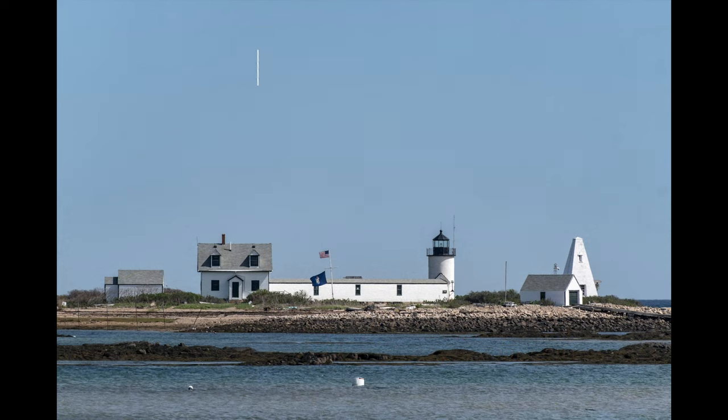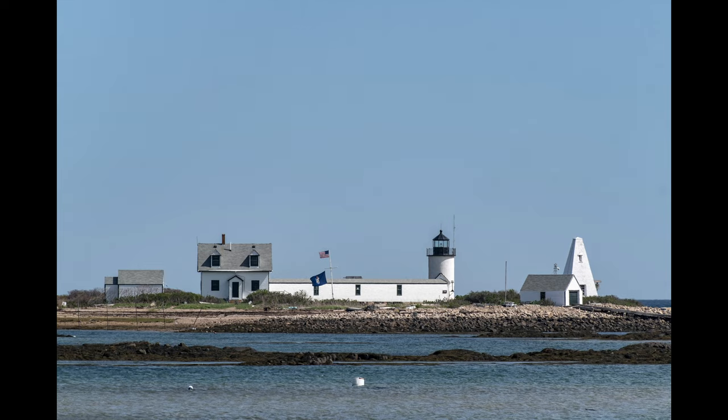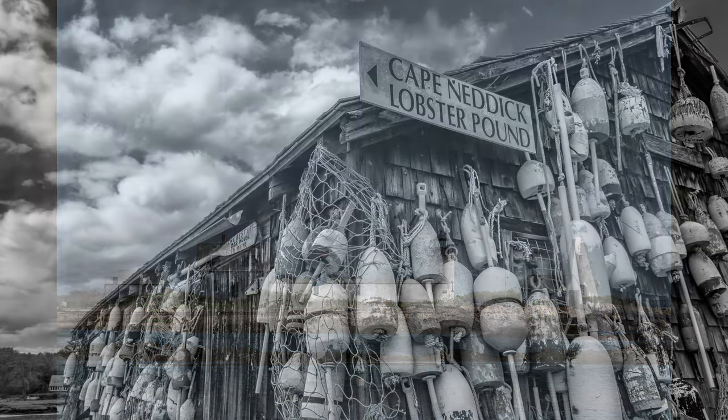Next we headed out to Cape Porpoise, where there is a lobster co-op and a great restaurant, and photographed Gold Island Light. Really cool place — a lot of lobster boats in the harbor. I used the 70-300 with the 1.4x teleconverter for this image because it was pretty far out there.